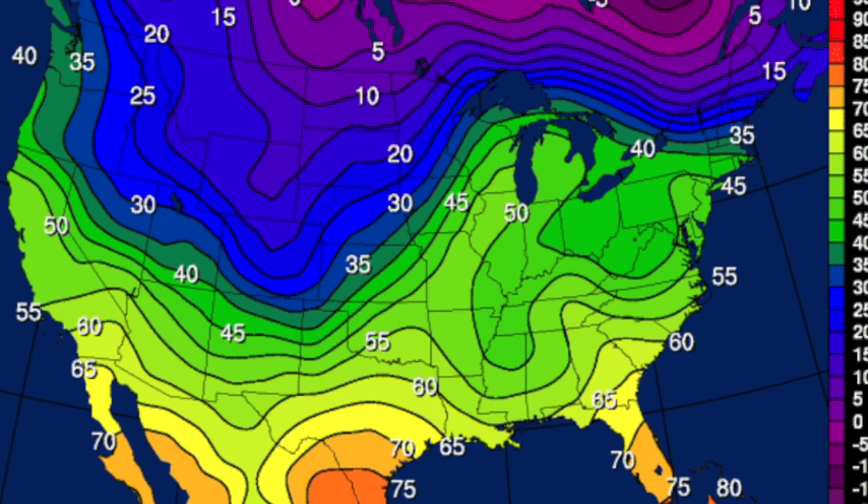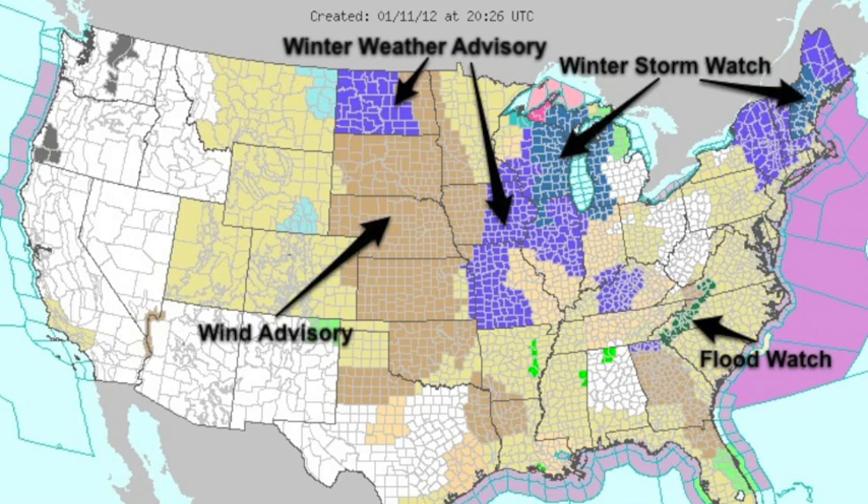It'll be pretty cold around here the next few days, but it's going to be a quick-hitting cold shot — these will not last long. There's the watch/warning map around the nation. Winter weather issues for a number of places up north, including a few winter storm watches for places like Milwaukee and Grand Rapids, Michigan. The northeast will see a pretty good bit of snow, wind advisories for the plains, and a flood watch for the mountains of North Carolina.